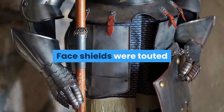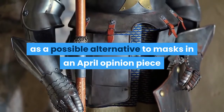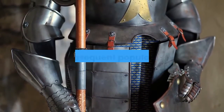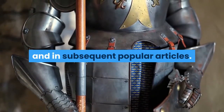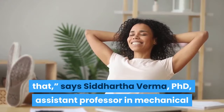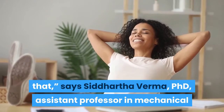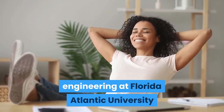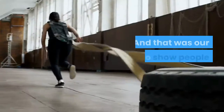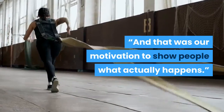Face shields were touted as a possible alternative to masks in an April opinion piece in the Journal of the American Medical Association, JAMA, and in subsequent popular articles. "We were a little surprised that they would say that," says Siddhartha Verma, PhD, assistant professor in mechanical engineering at Florida Atlantic University and a member of the visualization research team. "And that was our motivation to show people what actually happens."